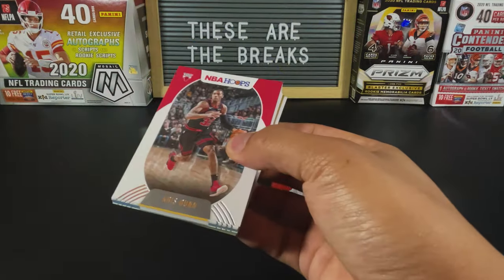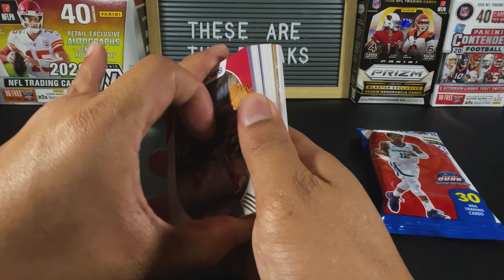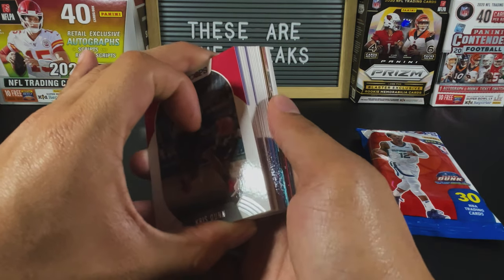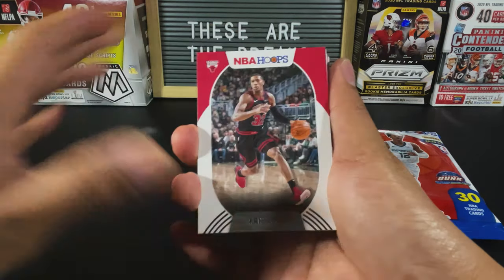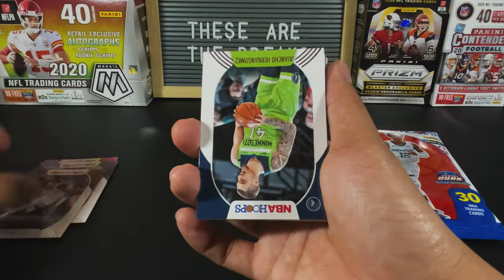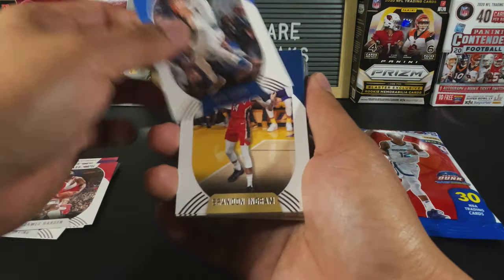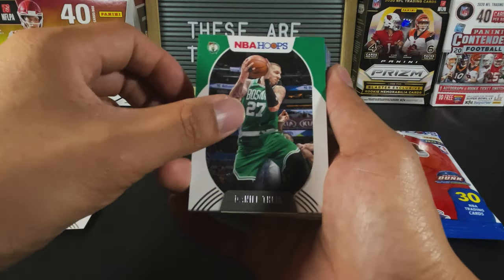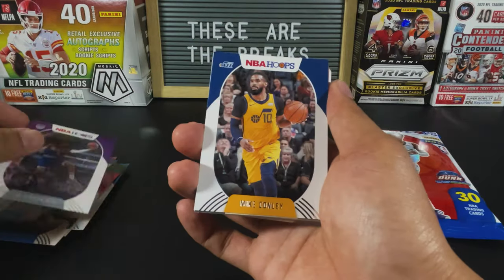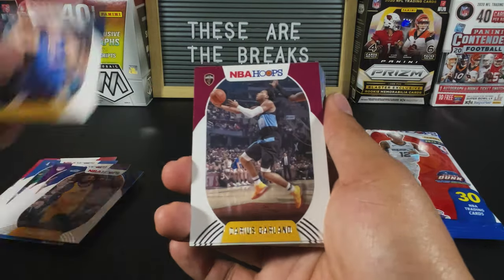I haven't opened the blaster or the mega — I don't even know if I saw hangers — but we got a purple, looks like that might be a teal, and some of the rookies. People are saying and from my personal experience this is probably one of the best. I'm sure the mega probably gives you a better chance at getting shorter printed cards, but from what I've done so far I've enjoyed every single bit of ripping these.